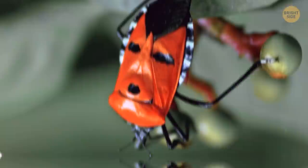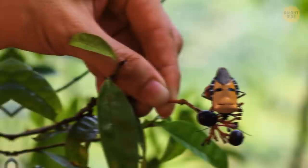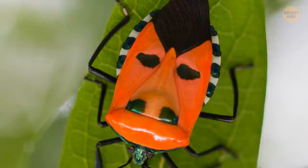The most peculiar feature is in the name. A man-faced stink bug has a face on its back with three black dots drawn in red. The vibrant color of its back warns predators that the bug isn't tasty or even poisonous, while the black eyes draw attention away from the vulnerable head.